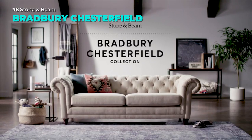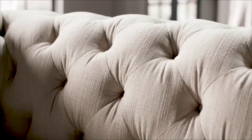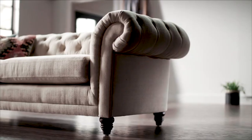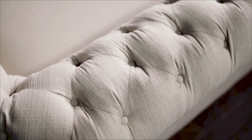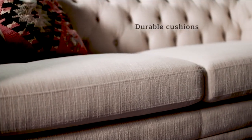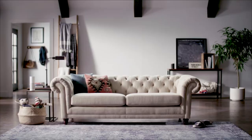Experience the comfort and elegance of this Chesterfield Sofa from Stone & Beam. This sofa features a classic tufted design with rich upholstery and curved back and arms. It's the perfect addition to any living room whether you want to relax, read, or nap. The sofa is easy to assemble with the included user manual, comes with a 3-year warranty and free returns for 30 days.